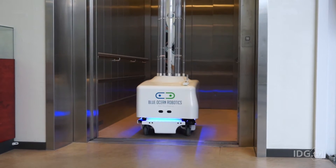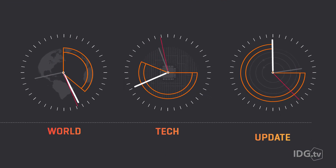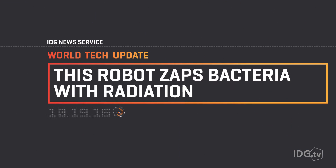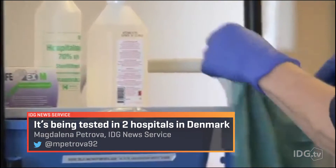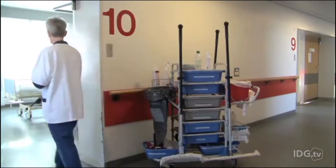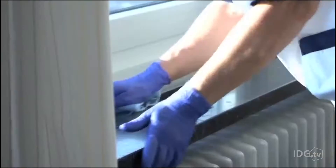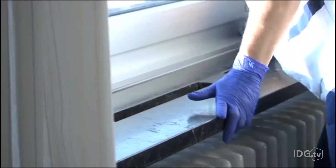This hospital robot is a germaphobe's best friend and bacteria's biggest enemy. When we think of a hospital, we usually think of a sterile environment. But according to the Centers for Disease Control and Prevention, on any given day, about 1 in 25 hospital patients will contract an infection.